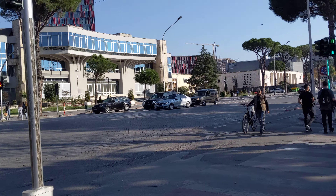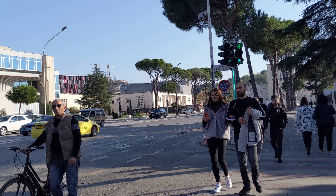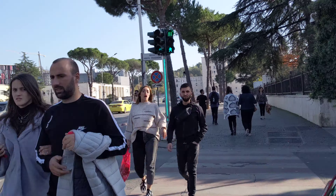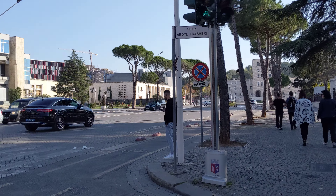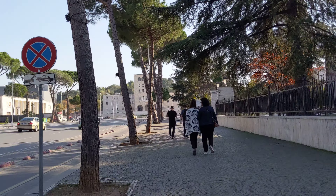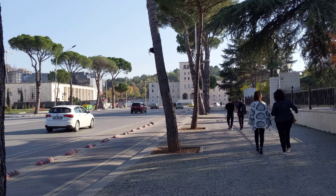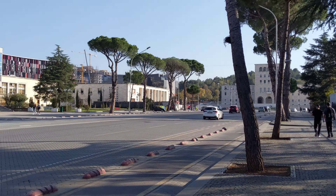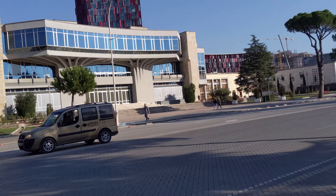Hey guys, I'm in South Tirana now, and I want to show you guys this place here. There's actually two places over here that I'm going to show you, and this one is the Polytechnic University of Tirana.